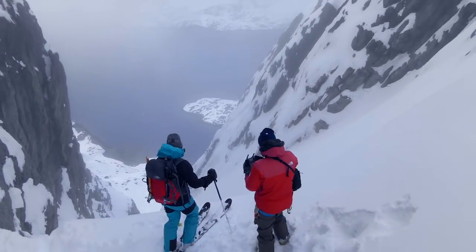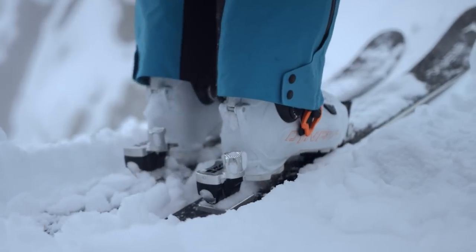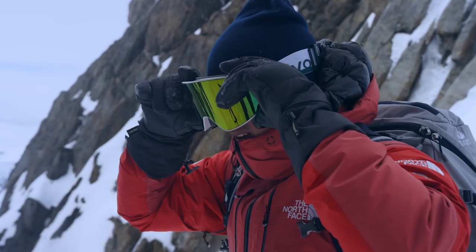I've been ski mountaineering for over 20 years, and when you come to a new mountain range you take everything you've learned — you're trying to do things better than you've done them before. Being able to put all of that together for me is deeply motivating.